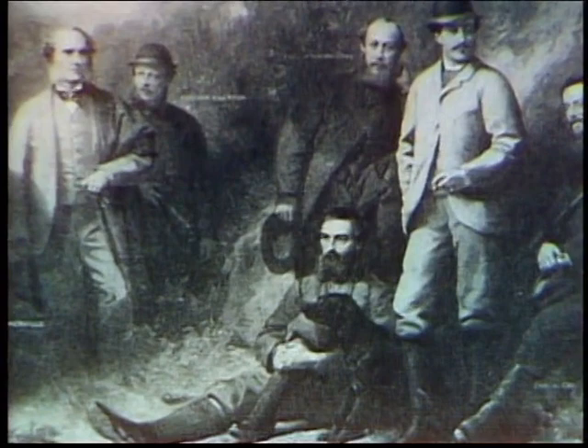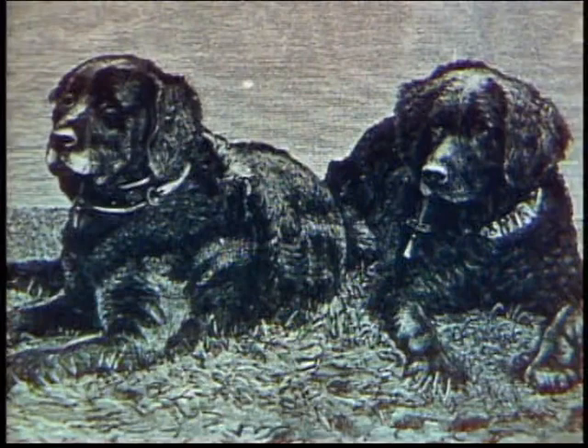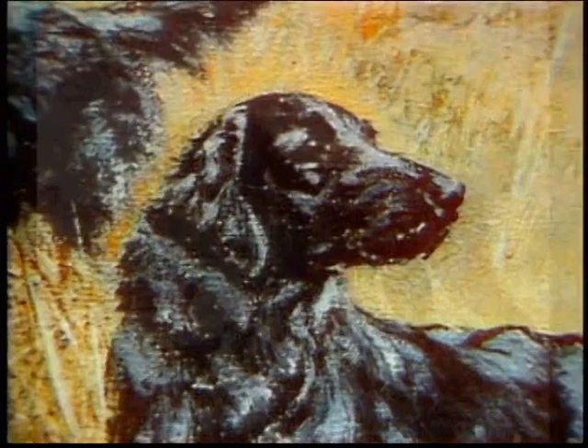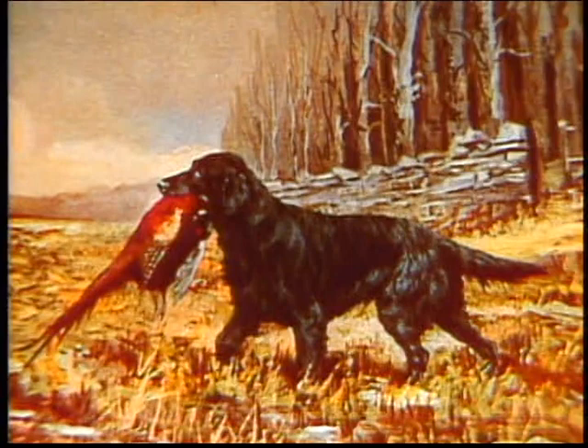The Flat-Coated Retriever is the result of an effort in the mid-19th century to produce a game-finding dog with an excellent nose who would work within shotgun range and retrieve naturally from land or water. In addition to the St. John's Newfoundland and other water dogs, Setters and Spaniels were used for their game-finding ability and sheep-herding dogs for their weather-resistant coat and tractability. The Flat-Coat met with enthusiastic acceptance in the field and began appearing in English show rings by the late 19th century. It soon found its way to America and was admitted to AKC registration in 1915.